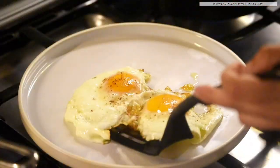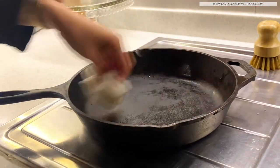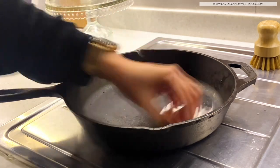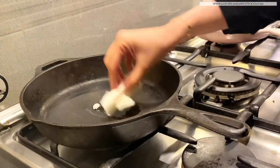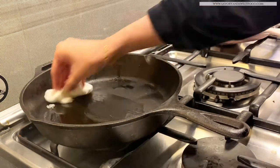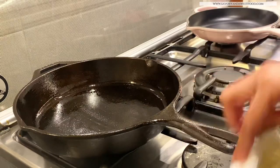To maintain these pans, you have to always make sure that after washing you dry it completely — either by keeping it on a stove or with a tissue. Then always season it well before storing. Here I'm spreading coconut oil all over the pan — make sure to season the back side and handle too.